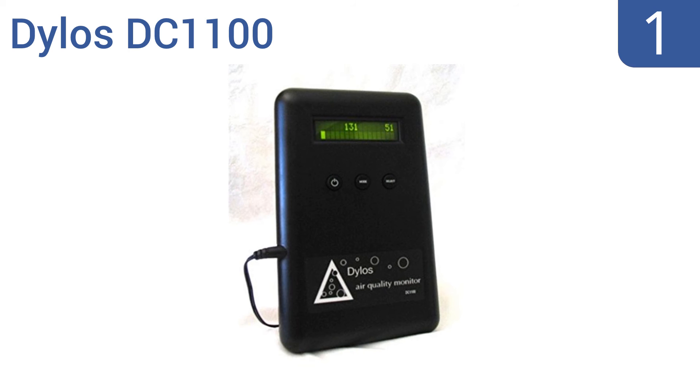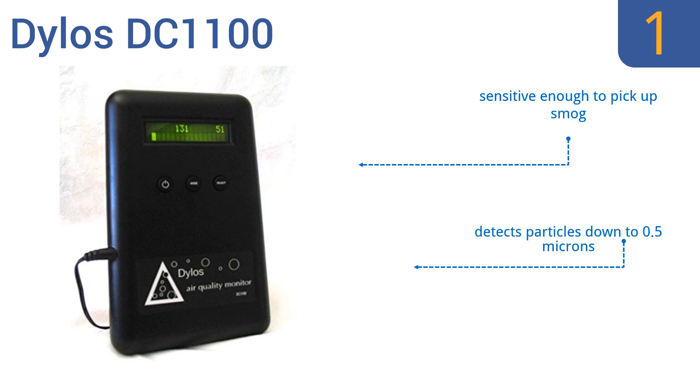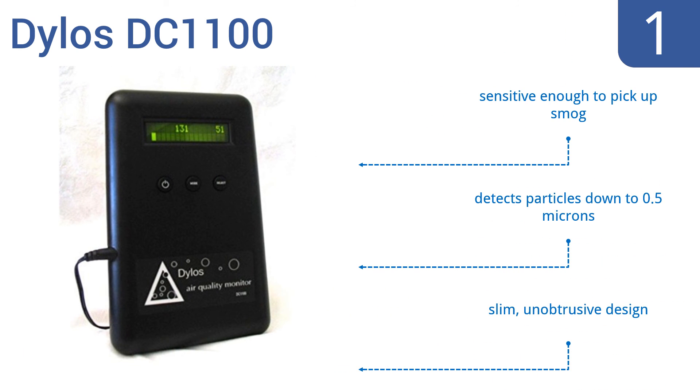And coming in at number 1 on our list, the Dylos DC 1100 uses advanced technology to monitor your air quality and stores up to 30 days of history for your review. The LCD screen shows accurate readings of small and large particle counts through an easy-to-read bar graph. It's sensitive enough to pick up smog and detects particles down to 0.5 microns. It's a slim, unobtrusive design.